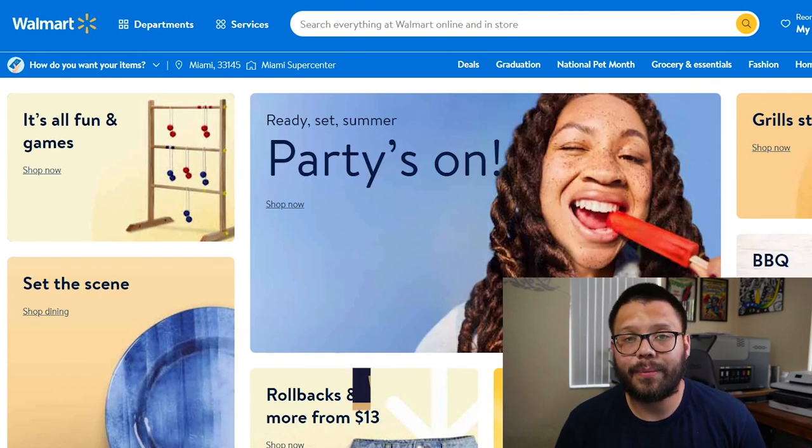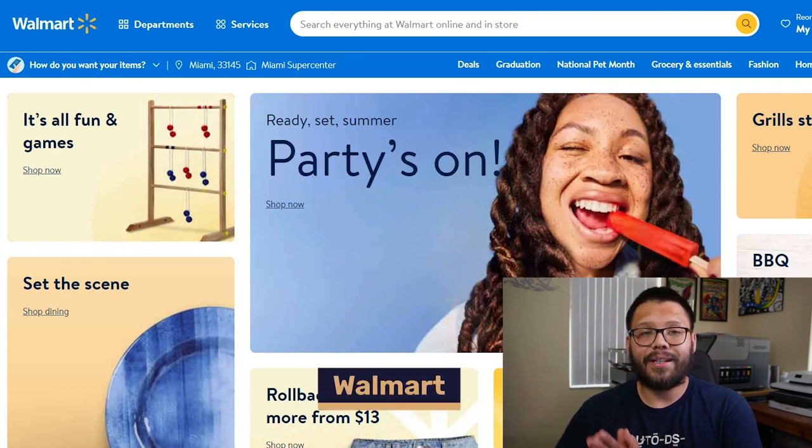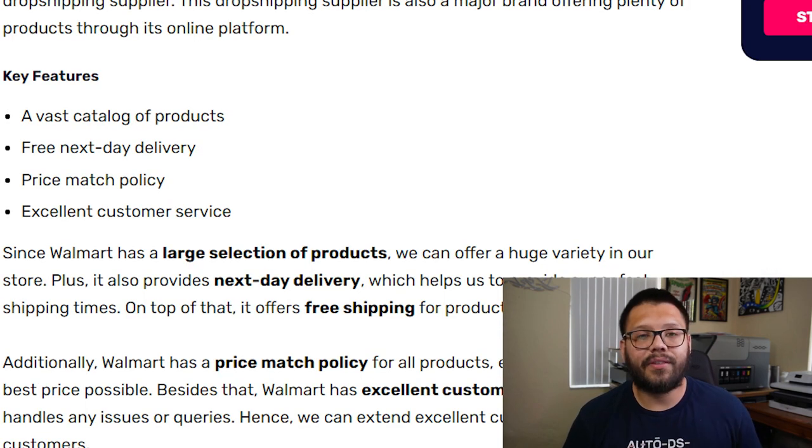To kick off our retail dropshipping suppliers, one of the best ones we can start using is none other than Walmart. Walmart has tons of different items in a wide variety of niches, some of the best customer service, and pretty quick shipping with next-day shipping. They also have a price match policy — so if you make a purchase today and that same item goes on sale tomorrow and is, say, 25% off, you can contact Walmart and they'll refund you the difference.